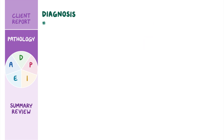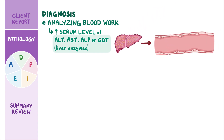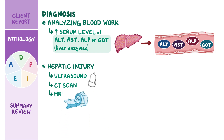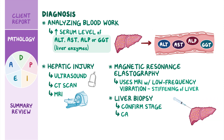Diagnosing cirrhosis involves analyzing blood work, which most commonly shows increasing serum levels of ALT, AST, ALP, and GGT, as these liver enzymes leak into the bloodstream from damaged liver cells. Liver nodules associated with hepatic injury may be seen on ultrasound, CT scan, or MRI. Magnetic resonance elastography uses an MRI along with low-frequency vibrations to assess for stiffening of the liver. Finally, a liver biopsy can be done to confirm the stage or exact cause of cirrhosis.